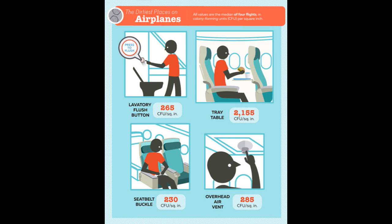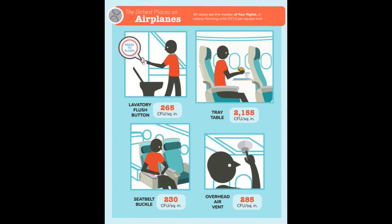Anything under 100 CFU is considered safe. As you can see, the seat belt buckle averaged 230 CFU per square inch. The tray table weighed in at a whopping 2,155 CFU per square inch. Now that's nasty.